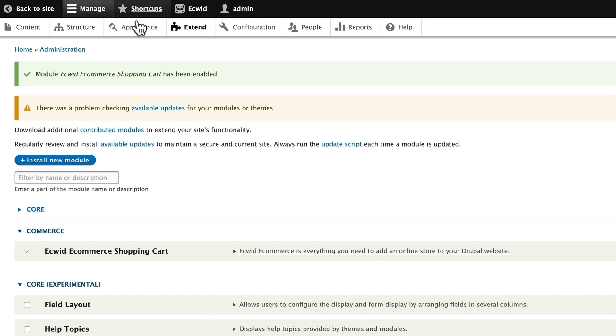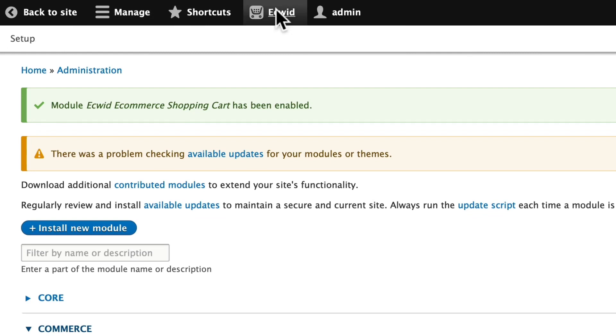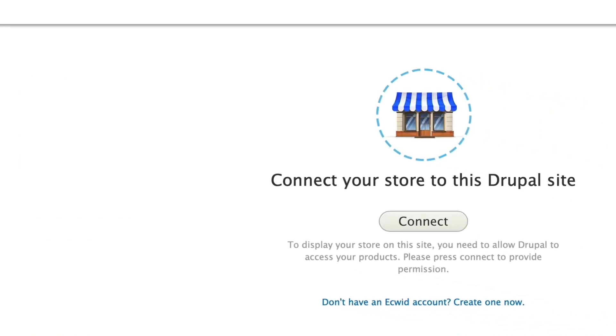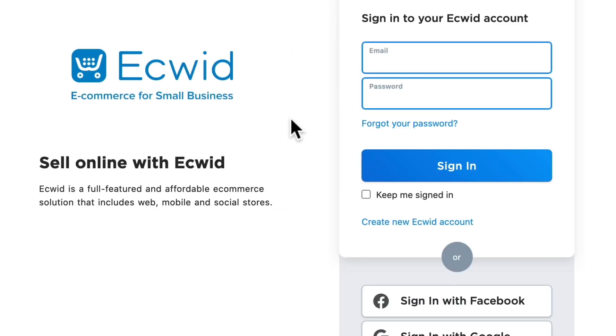We'll enable it and you'll notice that there's a brand new menu up here in the navigation. I'm gonna click on Equid and click Setup, and all we have to do is connect it to our current Equid site. If you don't have an Equid account you can create one here. Well, I happen to have one, so I'm gonna click Connect and just need to log into my account.